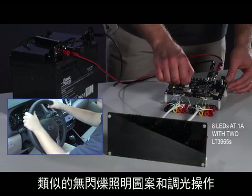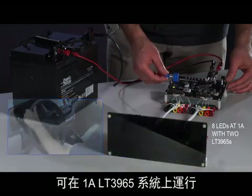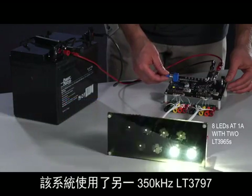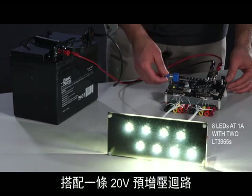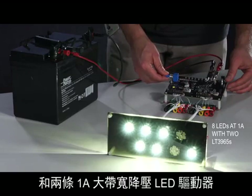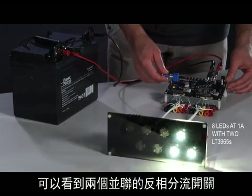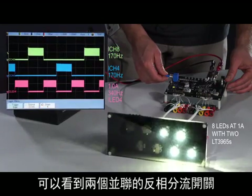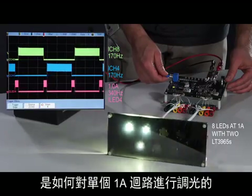Similar flicker-free patterns and dimming can be run on the 1-amp LT3965 system. This system uses another 350 kHz LT3797 with a 20-volt pre-boost channel and two 1-amp high-bandwidth buck LED drivers. You can see how two parallel antiphase shunt switches create the dimming of a single 1-amp channel on the scope.